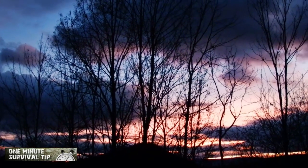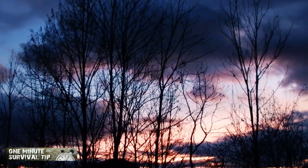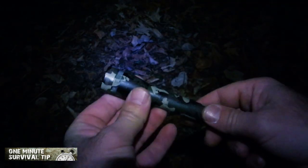At night you can make an effective visual signal by swinging a light rapidly in a circle overhead. A chemical light stick is the best choice for this, but you can also do this with a flashlight. Tie a rope or string onto the light source and swing it rapidly overhead in a circle, creating a much larger area of light.